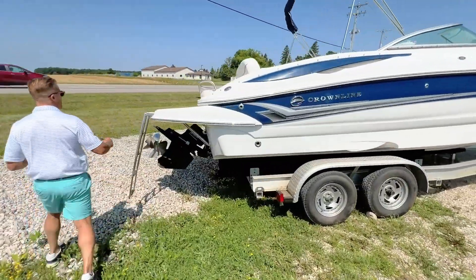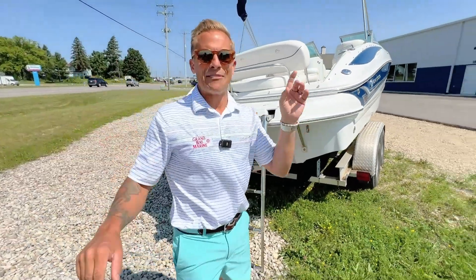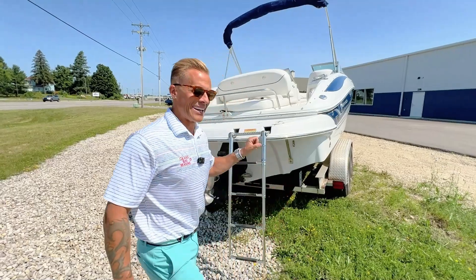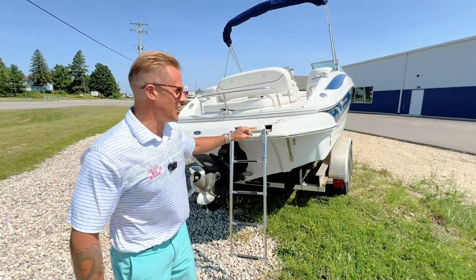In full disclosure, I have a 220, so this one I might have a little soft spot in my heart. I love this boat. My family has enjoyed one of these Crownlines for lots of years.